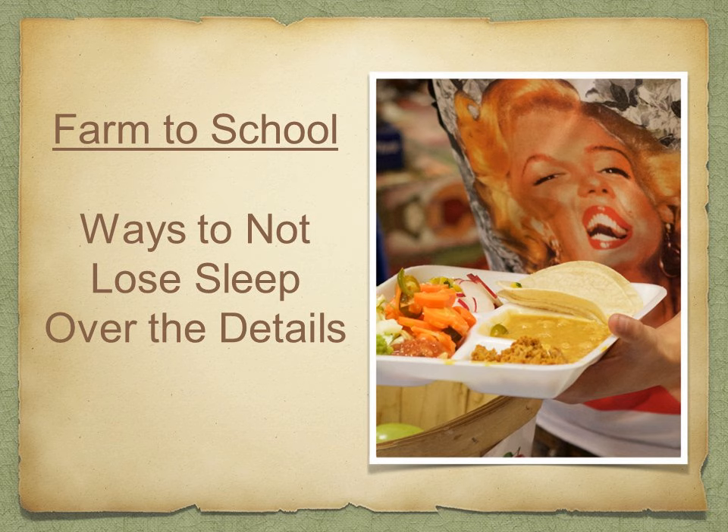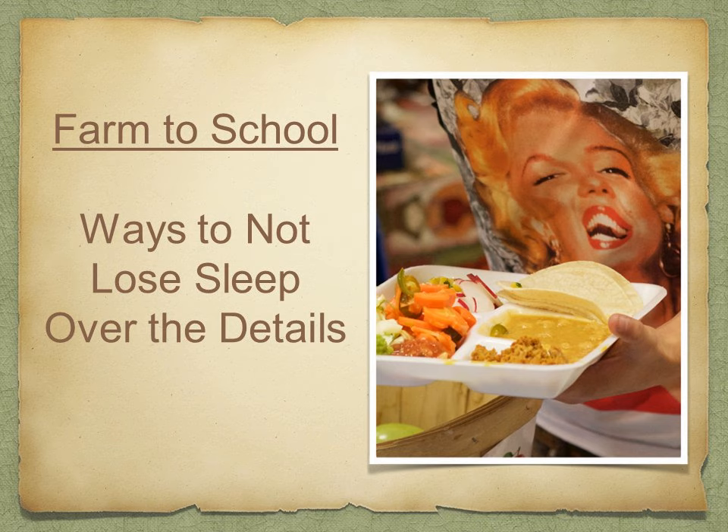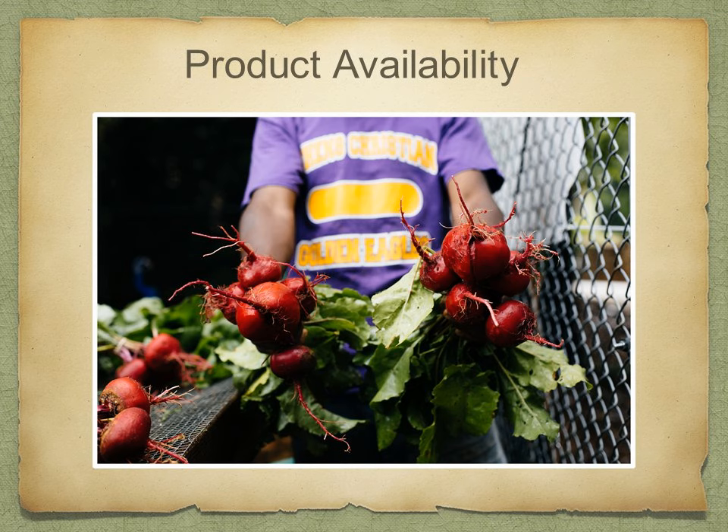I want to introduce the topics of the day — how not to lose sleep over the details that food service directors probably stress about when doing new things that are a little edgy. There are so many challenges in everyday work: staffing, purchasing, auditors, production issues. Farm to School provides another opportunity to face challenges, but I want you to think about just doing one thing. I am going to try to tack on to every slide just one thing you could do in your local area to overcome these challenges — because they are not insurmountable.